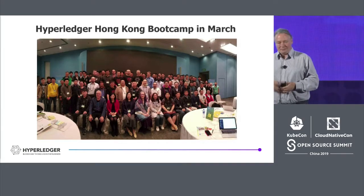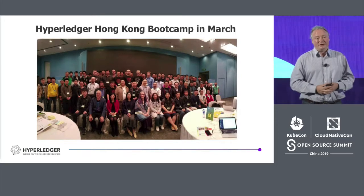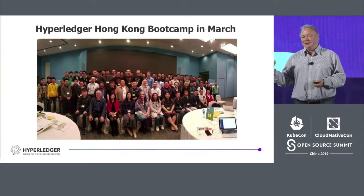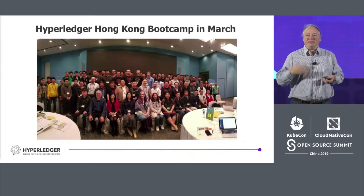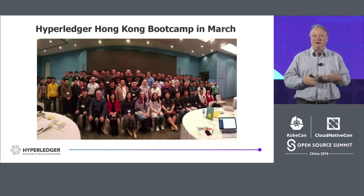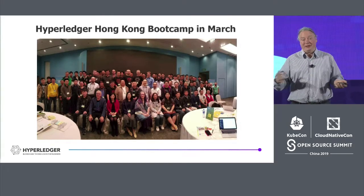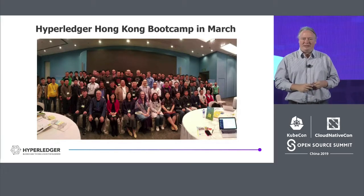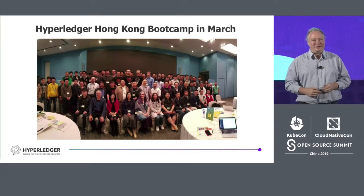A key part of our outreach has been engagement through meetups and face-to-face small events. In March we did what we called a boot camp in Hong Kong, which had quite a bit of participation from developers in China. Our boot camps are designed not just as a hackathon or training environment, but to help bring the developer community along in understanding how to become a contributor — getting past language and cultural barriers to really engage with the global Hyperledger open source community. We do quite a few meetups and gatherings in Shanghai, Beijing, Hangzhou, and Shenzhen, and I think 15 different cities have had Hyperledger events now.